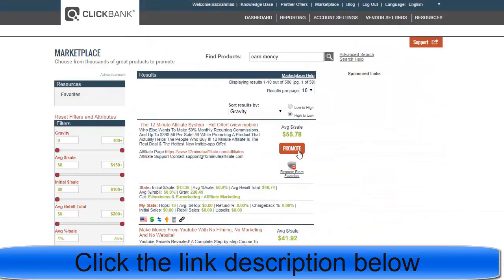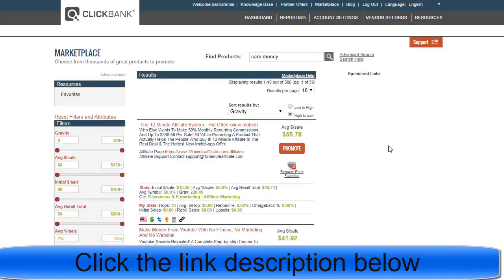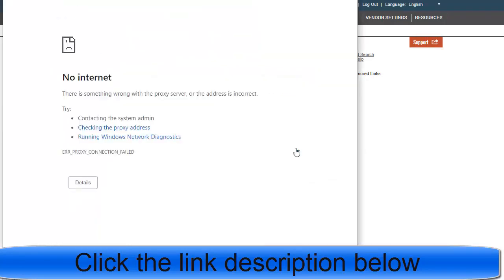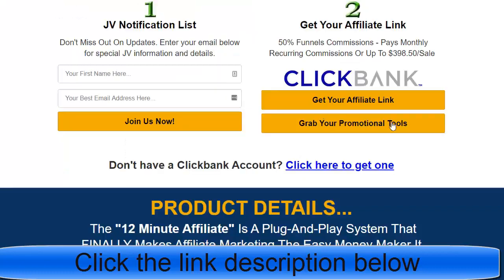Click on the Promote button and you'll see another page where you can find your link. Click 'Generate Hop Link' to generate your affiliate link. My internet connection is slow so it's not opening right now, but by clicking Promote you get the link. Copy that link and then shorten it with any URL shortener, then use it for promotion.